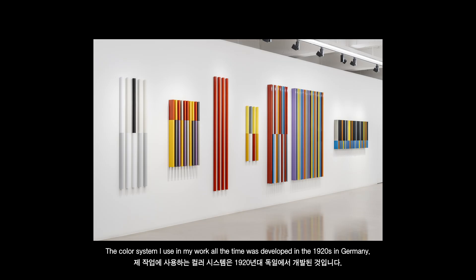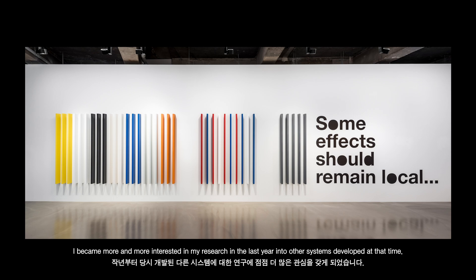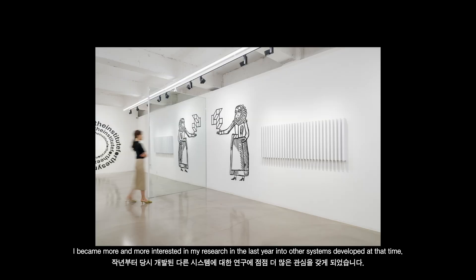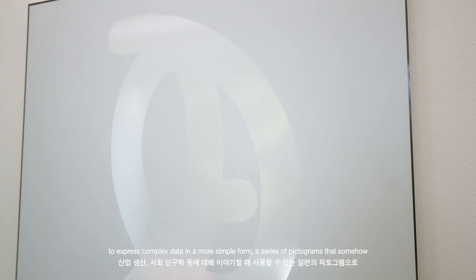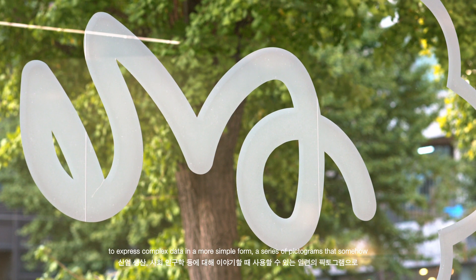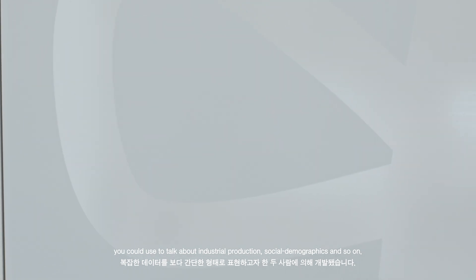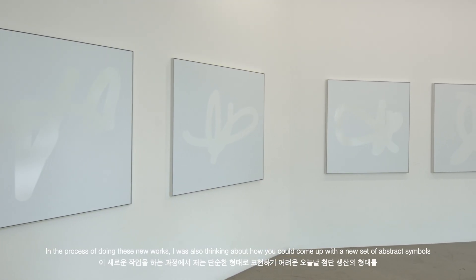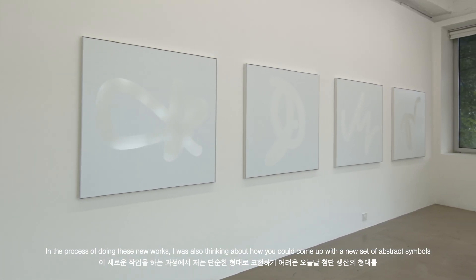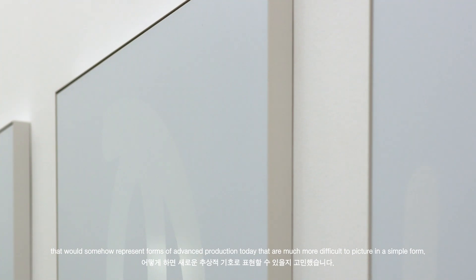The colour system I use in my work all the time was developed in the 1920s in Germany. I became more and more interested in my research in the last year into other systems developed at that time. One of them that's important for me are called isotypes. They were developed by two people in order to express complex data in a more simple form — a series of pictographs that we could use to talk about industrial production, social demographics and so on. So in the process of doing these new works I was also thinking about how you could come up with a new set of abstract symbols.